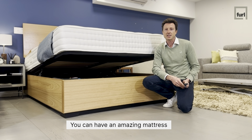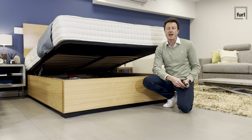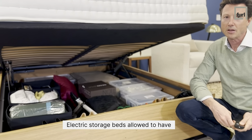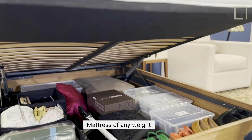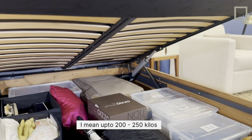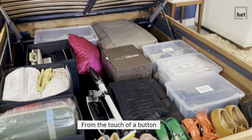But what I'm here to tell you is you can have an amazing mattress and an amazing bed with storage. Electric storage beds allow you to have a mattress of any weight — and when I say any weight, I mean up to 200 to 250 kilos — lifting automatically from the touch of a button.